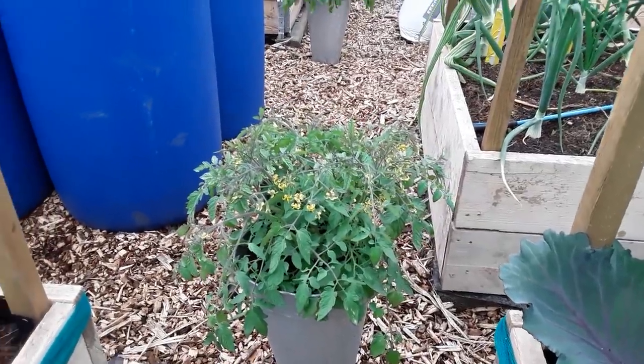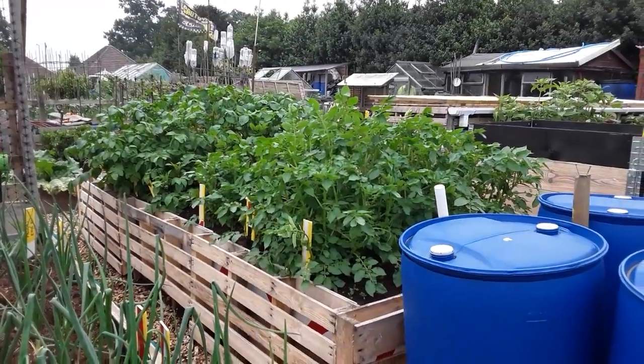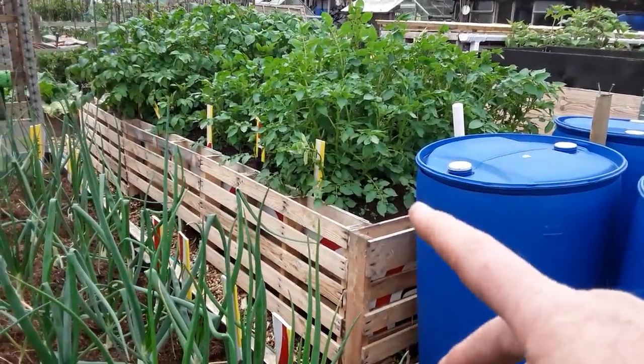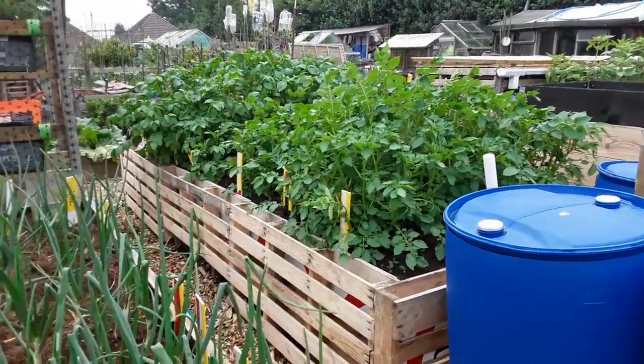I've moved the trailing tomatoes now away from the sides. The potatoes in the permanent bed - my intention is to hand-dig with fingers, pull a few spuds out as many as we want, and leave the rest in to grow on.